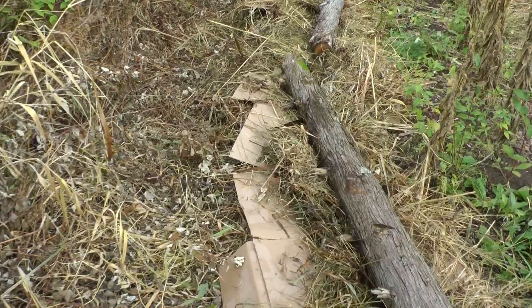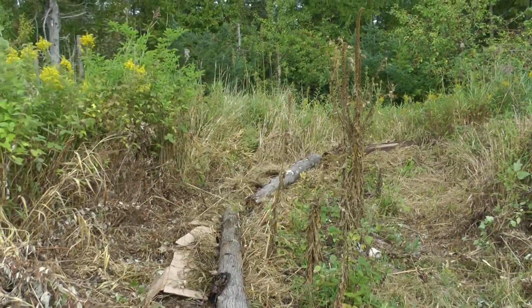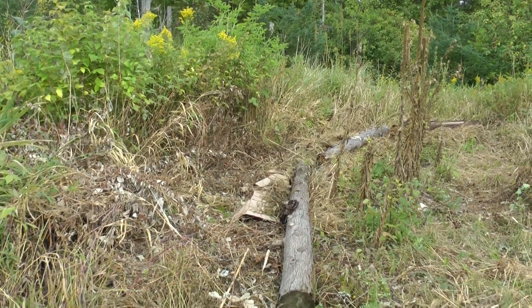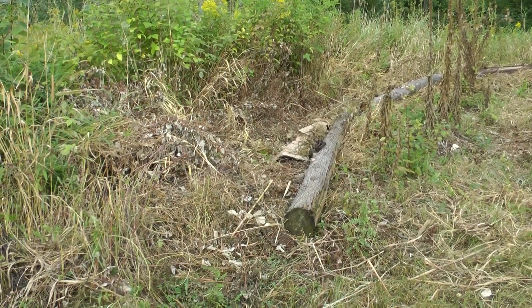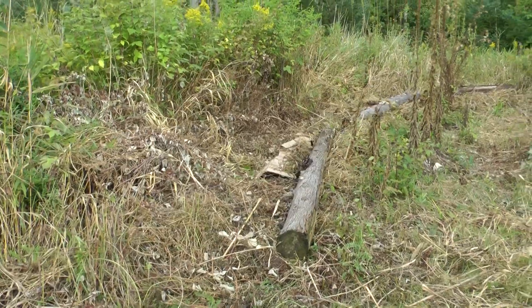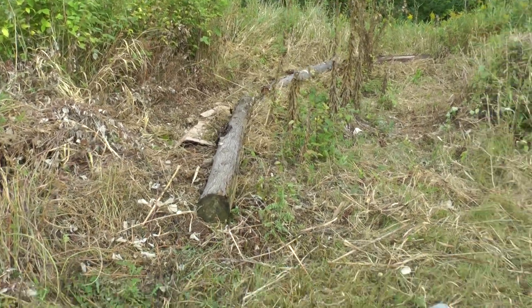Now all along here is going to be Nanking cherries. Maybe I'll put a cornelian cherry or two in it on the north side — the shade side. I spent some time getting all the tape off the cardboard; otherwise I'm picking plastic out of here for years. I learned that the plastic doesn't degrade — it just breaks up into tiny, microscopic pieces. I'm sure there's a bacteria or fungus that will eat them eventually, but who knows. The issue is we don't know. So cleaning it up as good as possible.